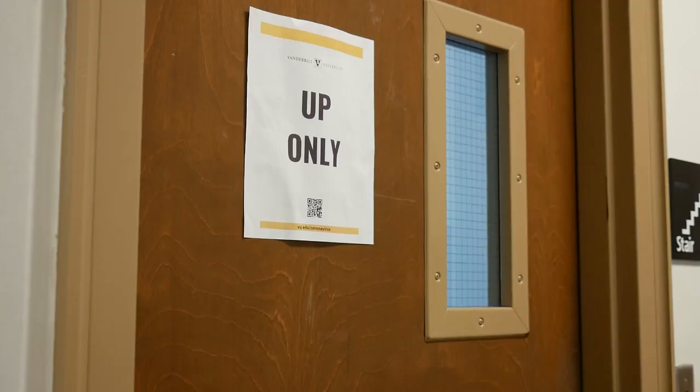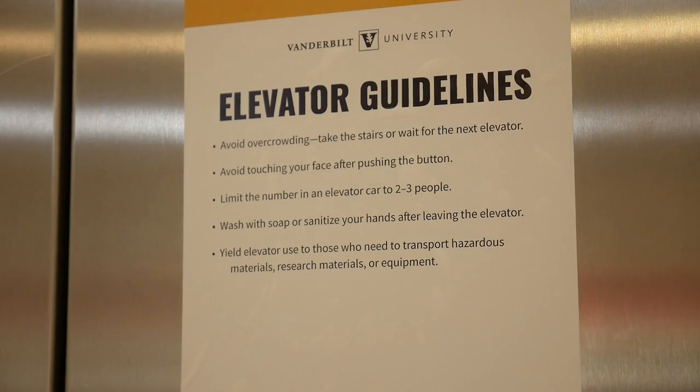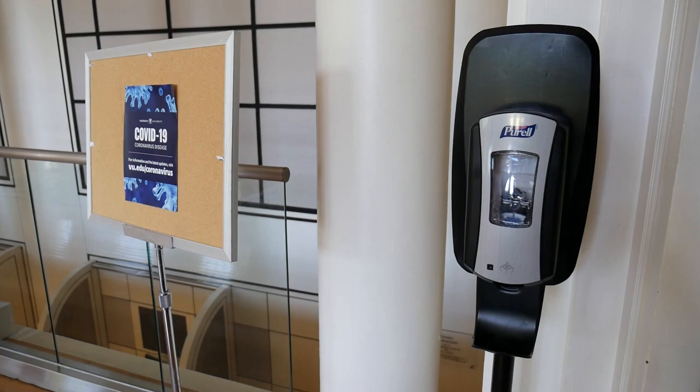Signs on stairwell entrances will tell you which way is up or down. If you need to use the elevator, there are new rules for that. Restroom guidelines are posted too. There are hand sanitizer stations on every floor.